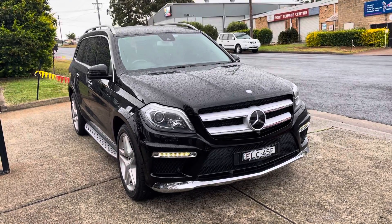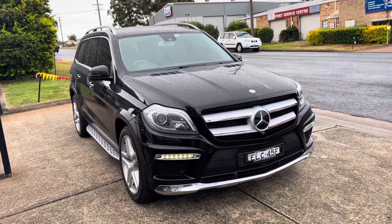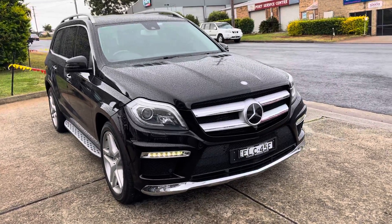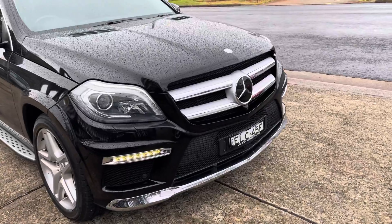Well, the weather is a little bit outrageous but we'll do our best. 2014 Mercedes-Benz GL350 Bluetech, turbo diesel, seven-seater — what an outstanding vehicle.